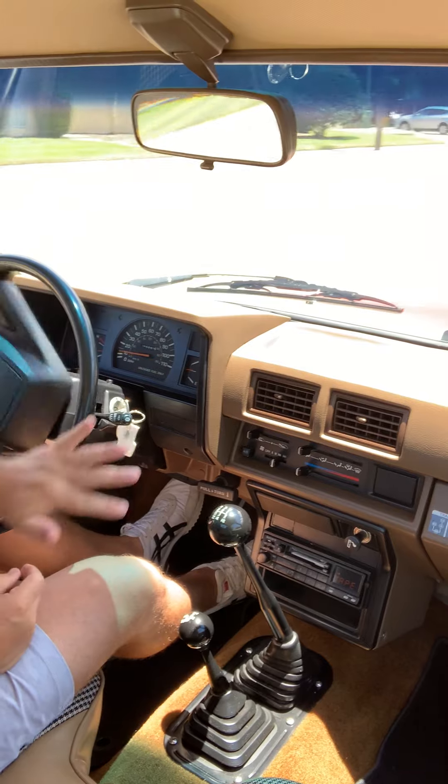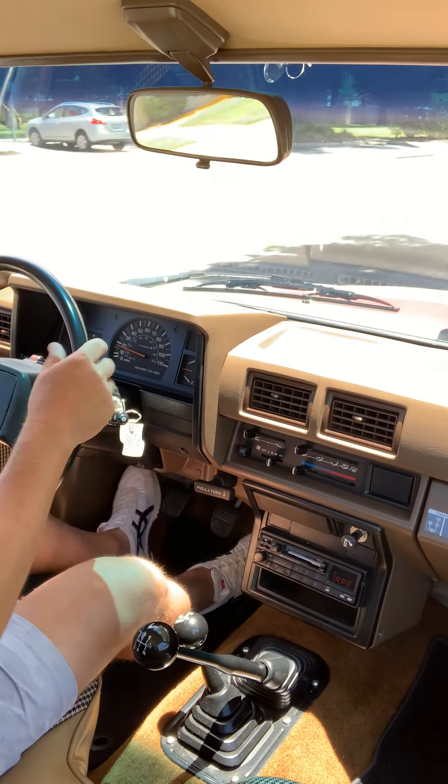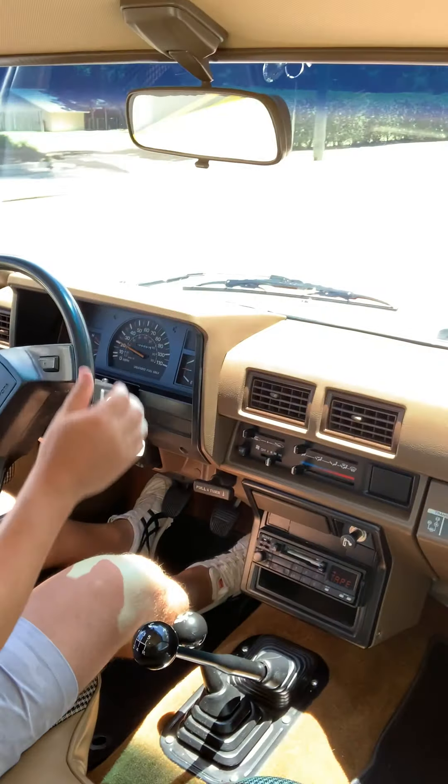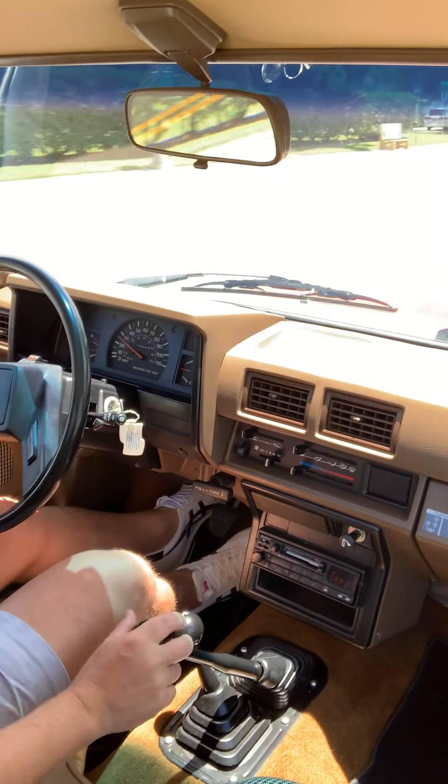I did replace the steering gearbox when I got the vehicle, and so it's very tight — not a real big play at all, as soon as you get going.